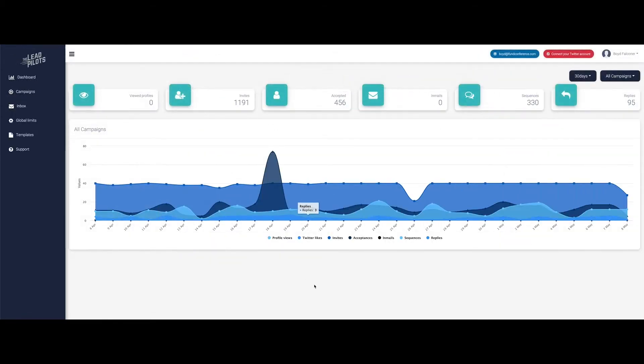Step three: launch your campaign and review success on the Leadpilots dashboard. Our team loves warm leads and we suspect you will too. The Leadpilots harnesses the power of technology to scale and automate LinkedIn outreach. Want to see how it works? We thought you would. Click the link in the description below to book your free demo.